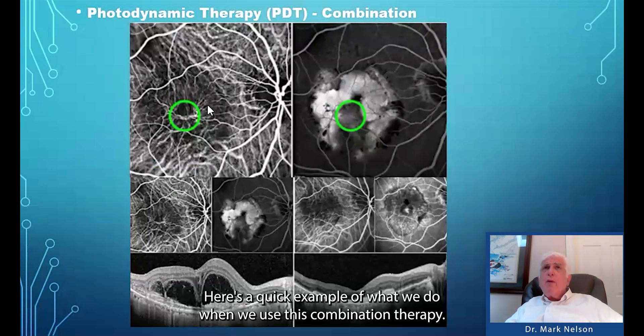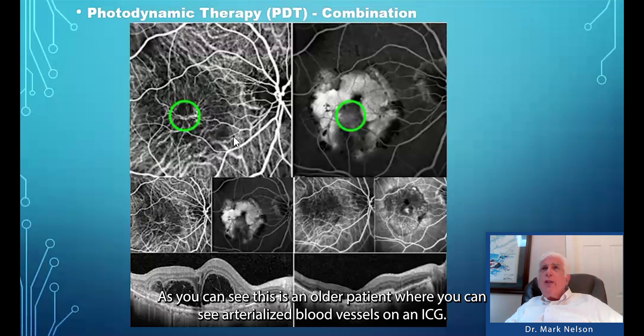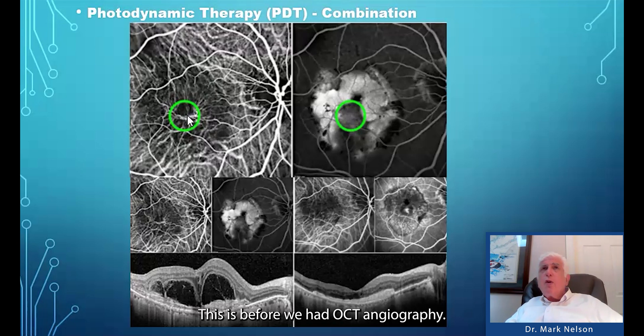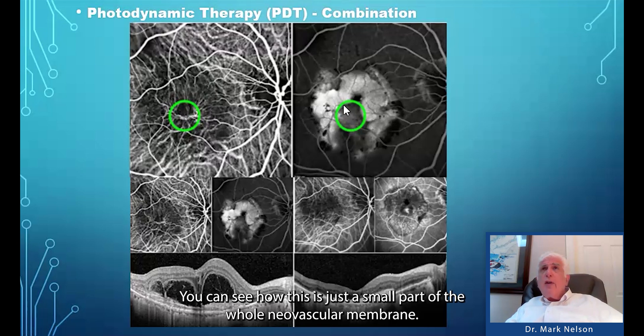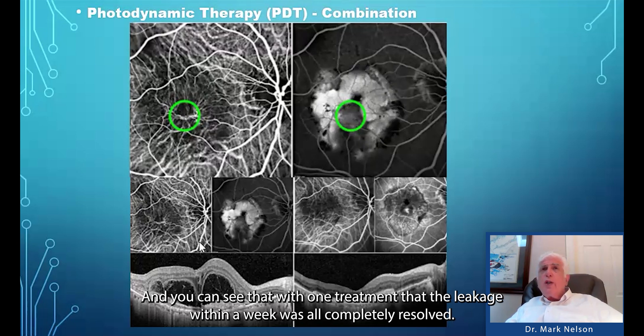Here's a quick example of combination therapy. This is an older patient where you can see arterialized blood vessels on ICG — this was before we had OCT angiography. You can see how targeted the treatment is: we targeted only the blood vessels that are actually leaking, just a small part of the whole oversized neovascular membrane. And you can see that with one treatment, the leakage resolved completely within a week.